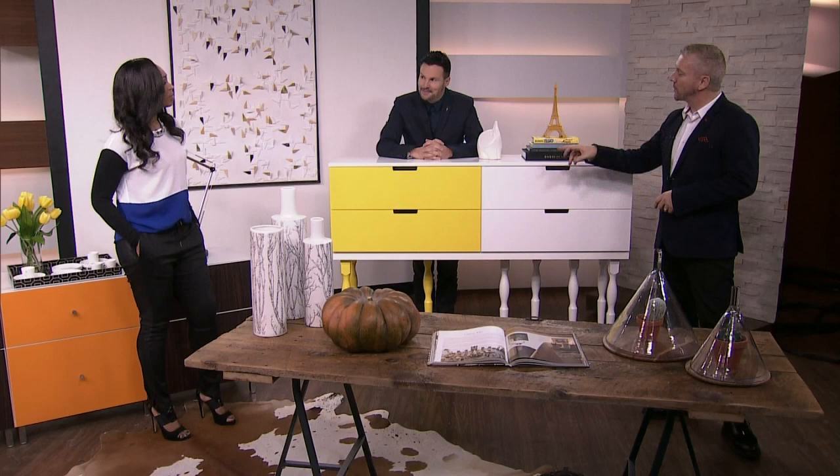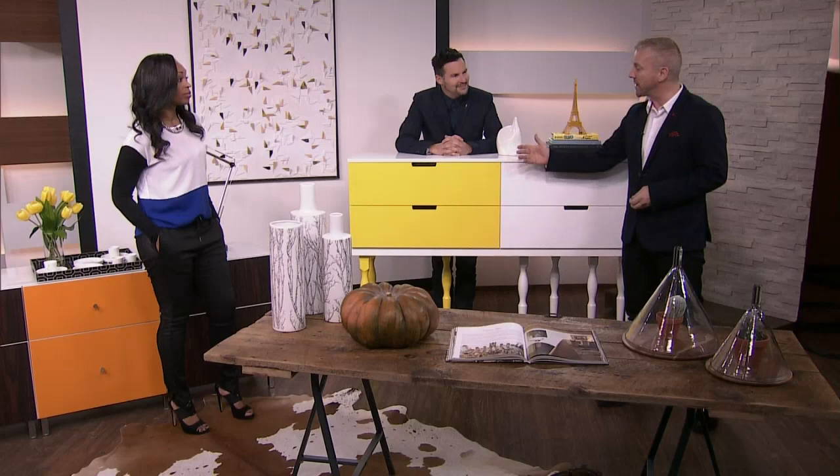And I think what's good about this piece as well, Tracy, is if your tastes change and you decide you no longer like that really punchy daffodil yellow, then you wield your roller, you choose another colour, and off you go.